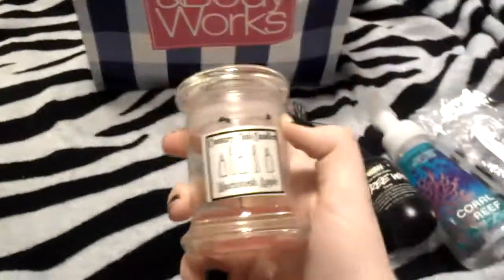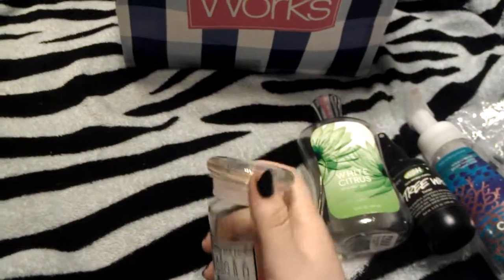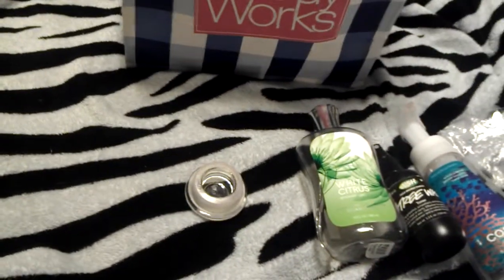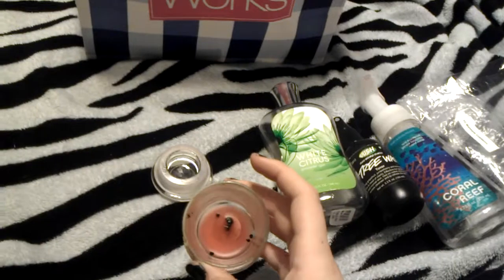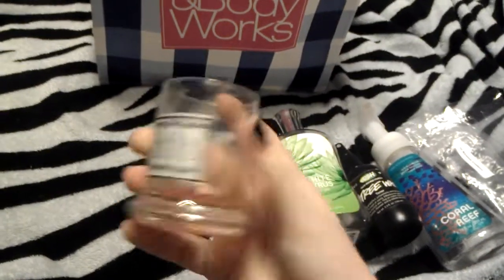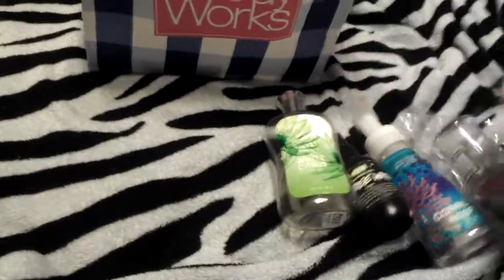Next I finished a candle in Macintosh Apple from Country Club Candles. I got this for my birthday from my grandma. It smells so good, and it literally burnt all the way to the bottom. I'll be cleaning this out and putting something else in it. I'm not sure what yet since it's so small, but I'll figure something out.